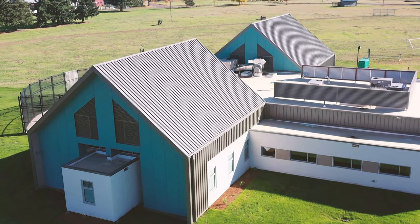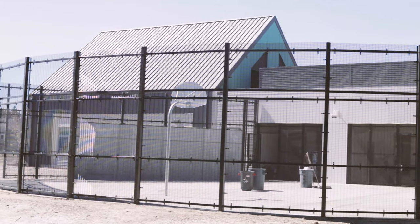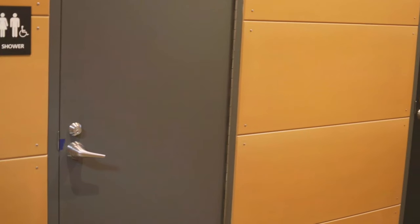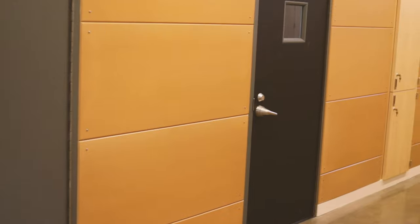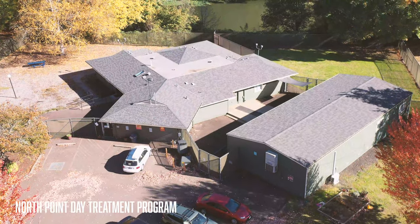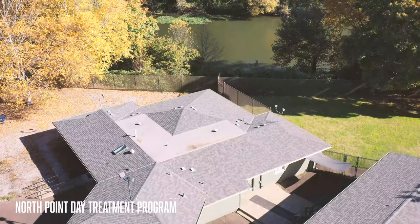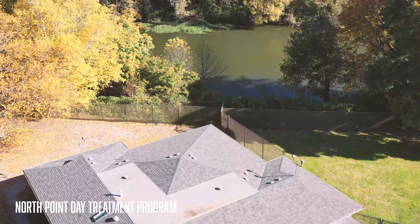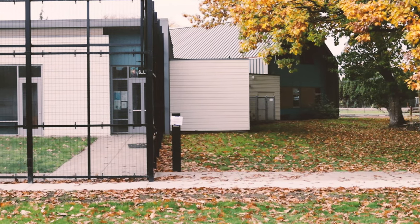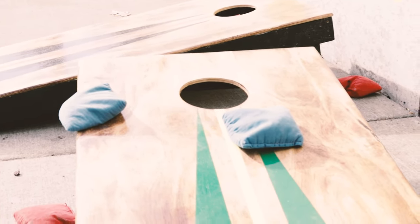This is the Redwood Cottage, which is one of our secure adolescent inpatient cottages. This is the Sequoia Cottage, our other secure adolescent inpatient cottage. We work really hard to make sure all of our facilities are safe and feel like a comfortable place to live.